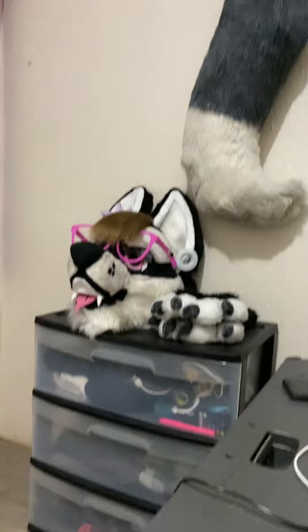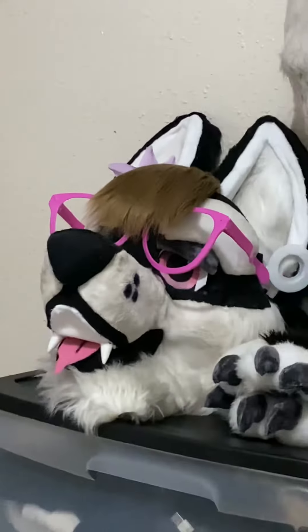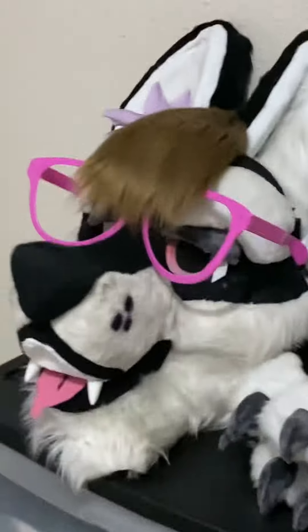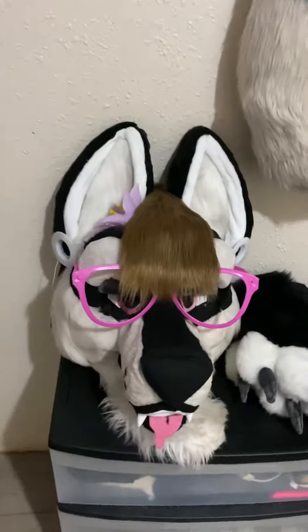Hello, welcome to Assassin's Creed Vlogs. I'm making you guys an update on what's going on with my fursuit head. Let me give you guys one last look real quick at the eyes — the previous eyes I have now. So you guys can see a little walk around with my head real quick.